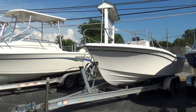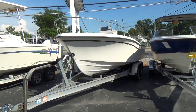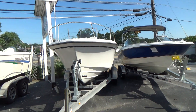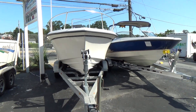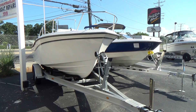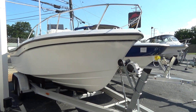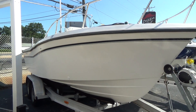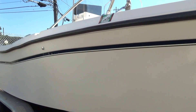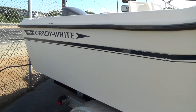Hey everyone, good afternoon. The boat we're showing you today is a dry video — we should have a wet video, which is a boat being put in the water and run under a load, within the next three or four days. This is a 1994 Grady White 209 Escape with the CV2 hull.